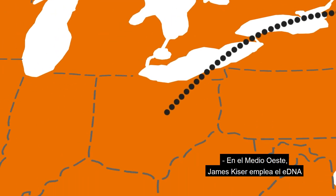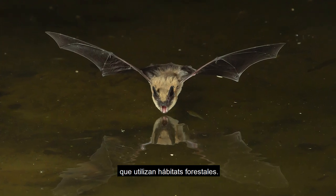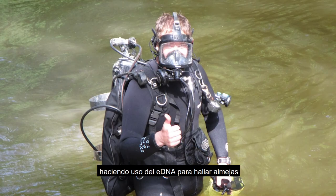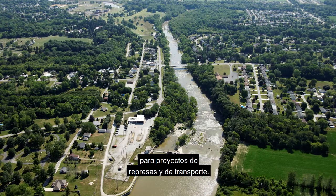In the Midwest, James Kaiser uses eDNA to identify bat species using forest habitats. In Ohio, Cody Fleece and Dan Simmons use eDNA to find rare freshwater clams and mussels living in streams and rivers for dam and transportation projects.